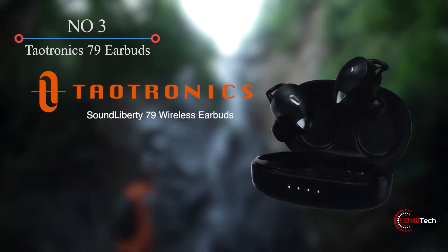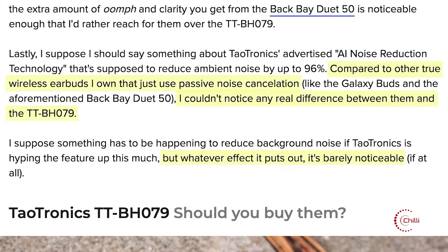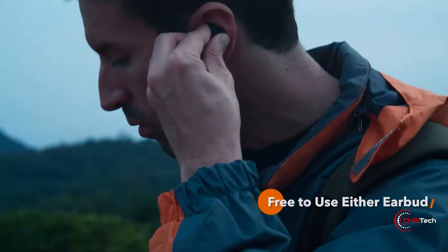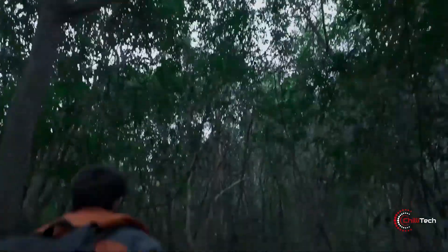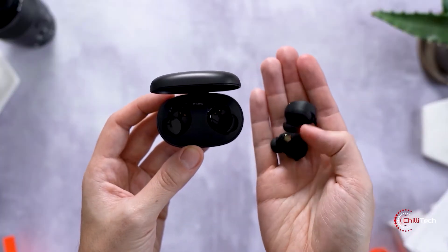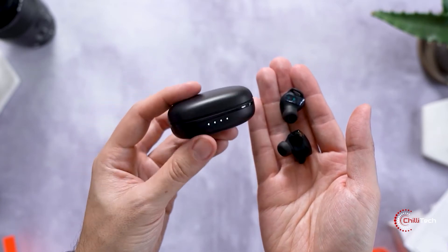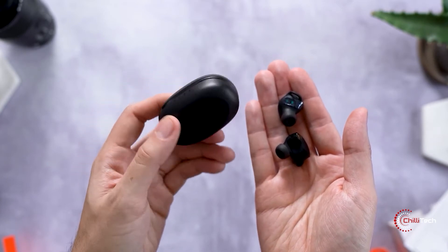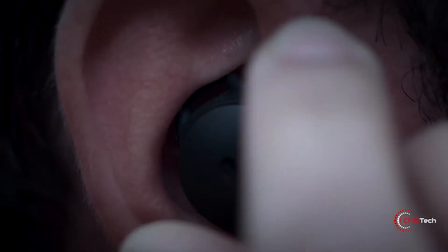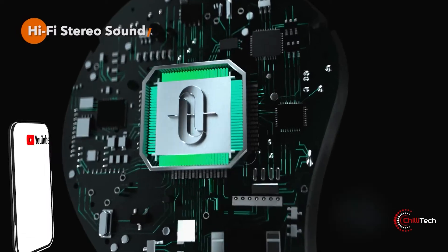The Sound Library 79 completely wireless earbuds by Teotronics belie the affordable price tag in every possible way. They have an elegant design, a comfy fit with convenient touch controls, and a respectable audio performance including during calls. Thanks to Bluetooth 5.0, the buds can maintain a reliable connection with a compatible smartphone, tablet, or laptop.